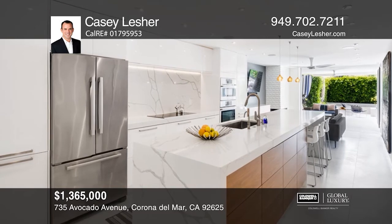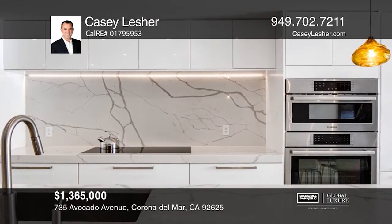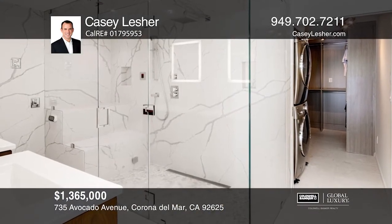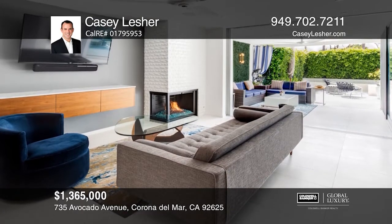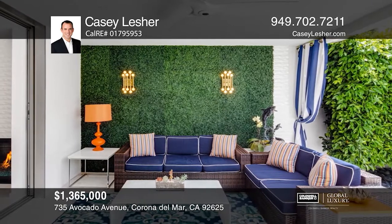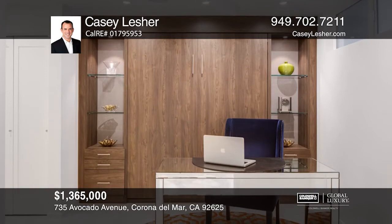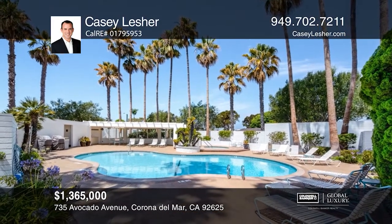Established in the acclaimed Corona Del Mar community of Sandcastle with iconic mid-century architecture, this single-level showstopper has been thoroughly remodeled. The indoor-outdoor living is outfitted by disappearing doors, seamless limestone flooring interior to exterior, and a remarkable ocean breeze. An outdoor living loggia paves the way to a backyard with a fire pit and stunning water feature. Association amenities include a resort-style private pool, spa, and barbecue area, along with two dedicated parking spaces and a rare deeded storage space. Contact Casey Lesher today.